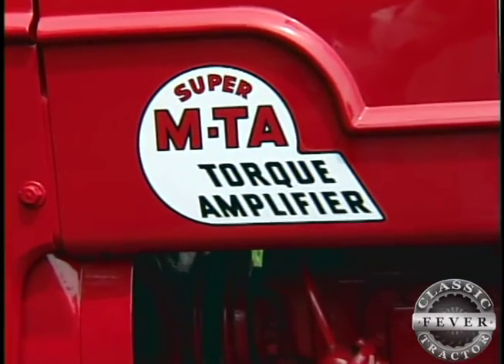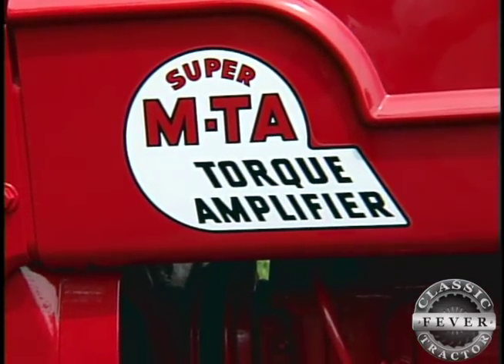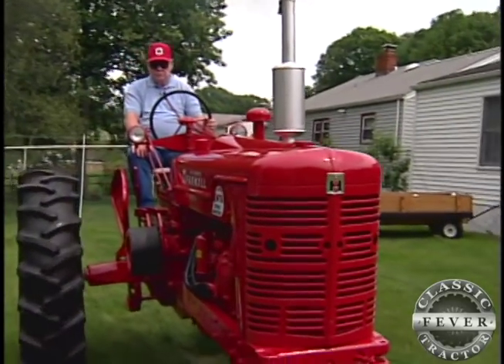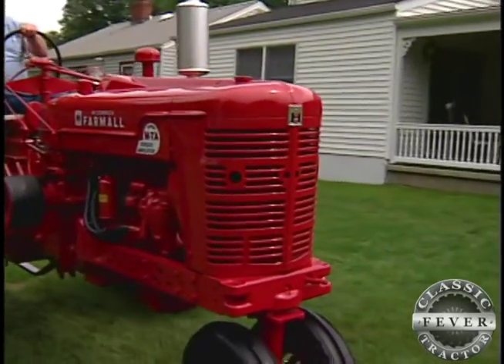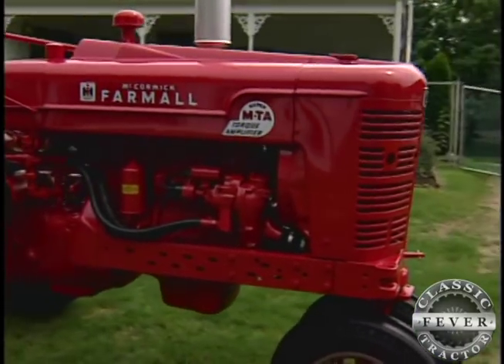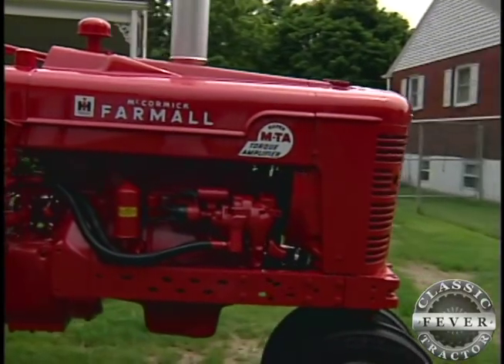So we took a ride to Chambersburg, Pennsylvania, and took a look at it, and we decided we'd buy it. He used it for plowing, disking, hauling manure, hay, baling, and raking and stuff like that — tilling his fields, total ground.